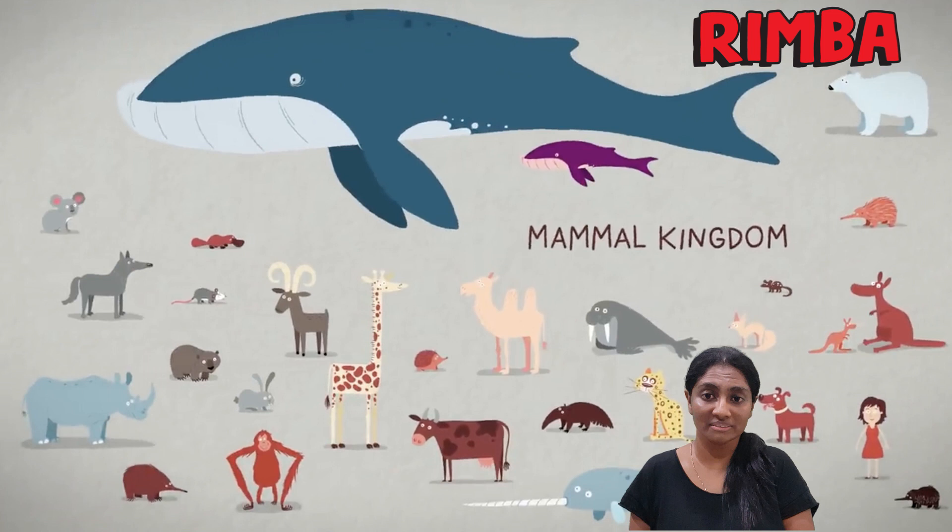Now, with all these characteristics, you can probably identify mammals the next time you see one. Shall we look into some amazing and interesting mammals that can be found in Malaysia?